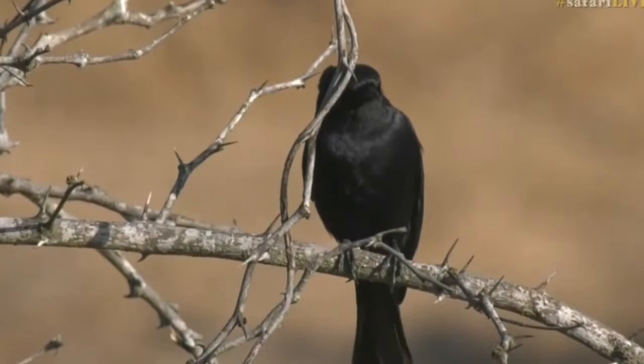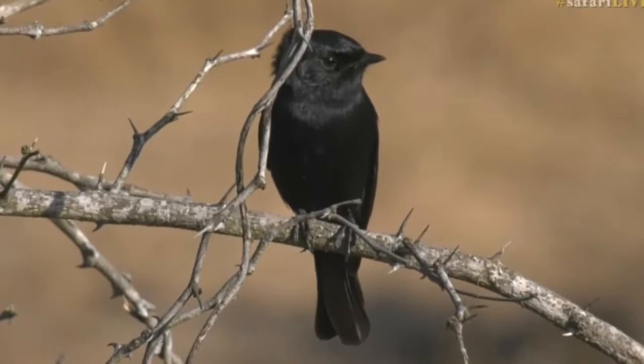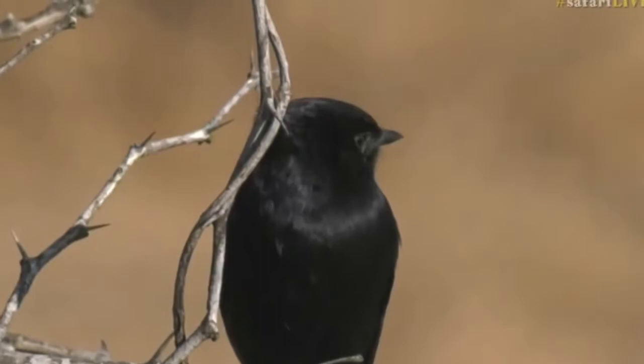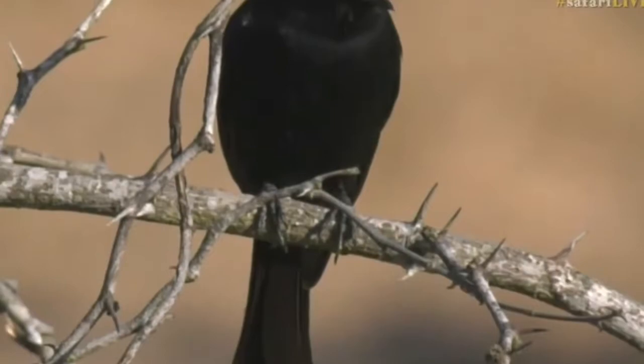Oh, you're not a drongo — you're a black flycatcher! I am so sorry. They look very much like a drongo, but the eye is black and the tail looks somewhat like a drongo's tail, but it's actually a very rounded tail. So I'm terribly sorry for calling you something else — very easy to confuse. Here's another one for the tick list: the beautiful black flycatcher, which is slightly smaller than a drongo.